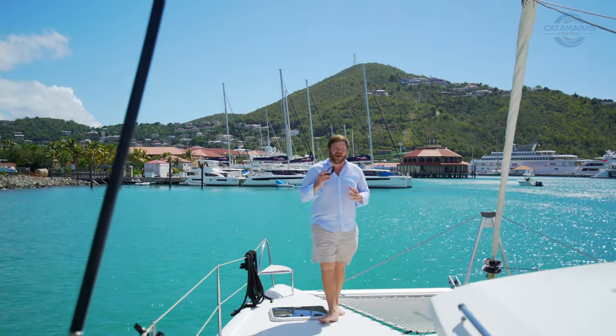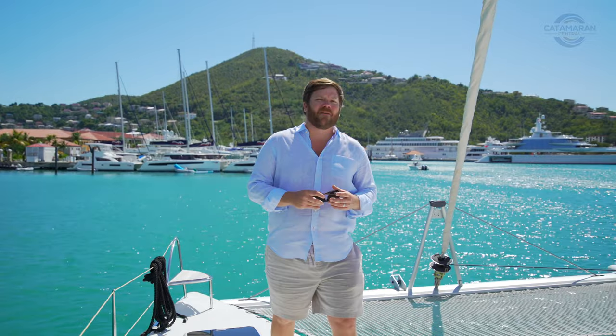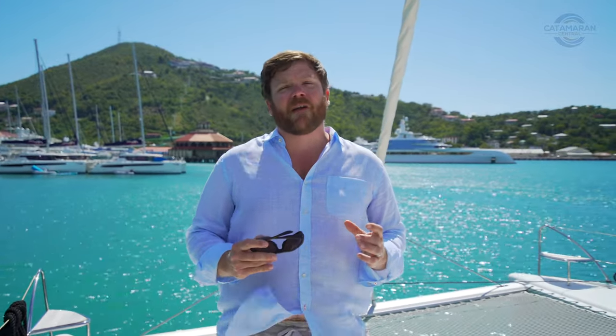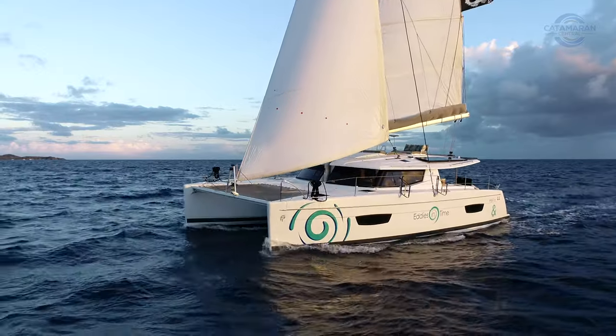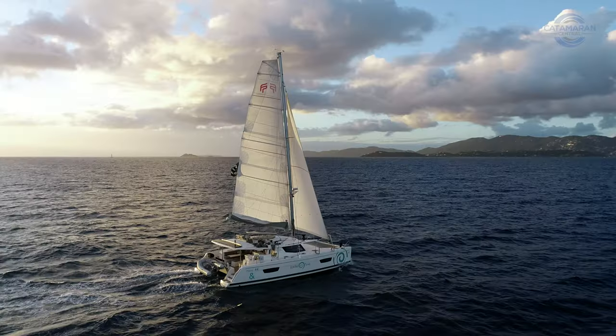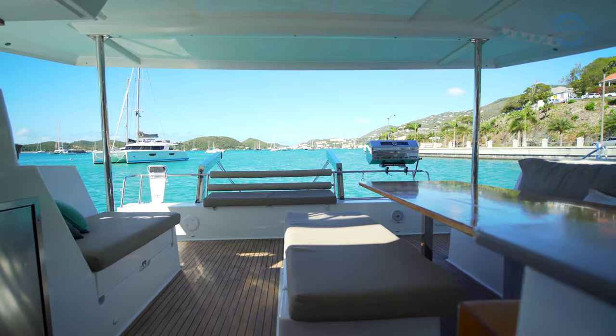The Helia 44 — when I hear that name I instantly have a smile on my face. To me, the Helia 44 is the boat that really cemented Fountaine Pajot as one of the industry leaders in catamaran manufacturing. It's also a boat that I've been fortunate enough to spend weeks on with family and friends in different charters.